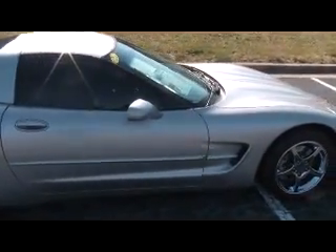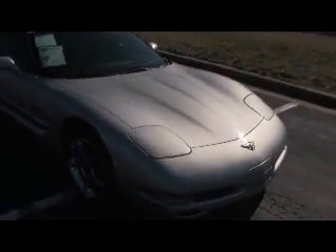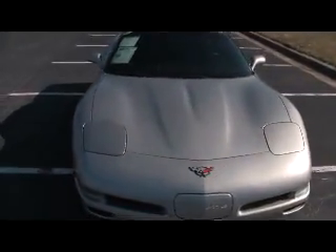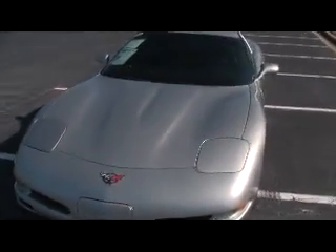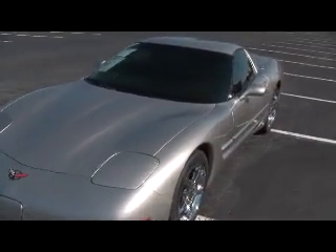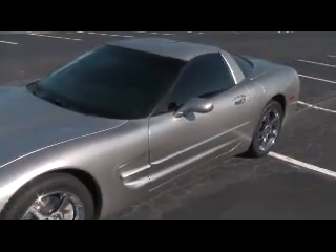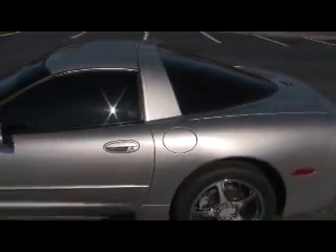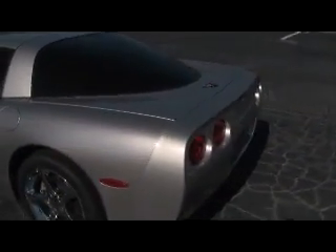This car has a machined silver exterior with black interior. Features include chrome wheels, fog lights, Bose CD stereo, active handling, and dual power seats. This car has the painted roof, and everything is in excellent condition. This car also only has 23,000 miles.